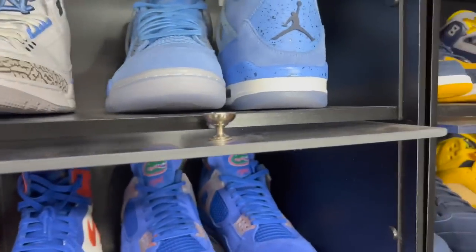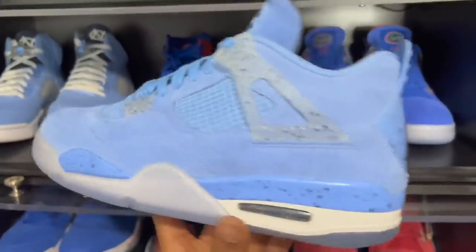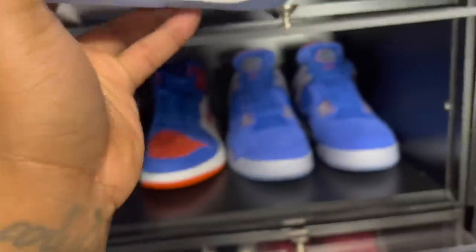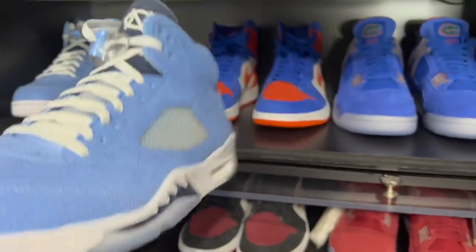The UNC Fours were clean — I like these way better than the general release version we got earlier this year. If I didn't have these I would have kept those. Next up we got the Air Jordan 5 — I wore these for my and my wife's five-year wedding anniversary when we took a trip to Miami. Had people's heads turning.